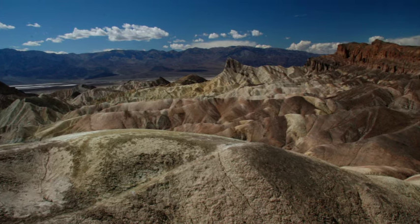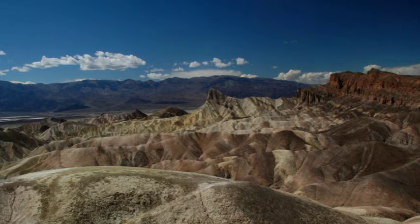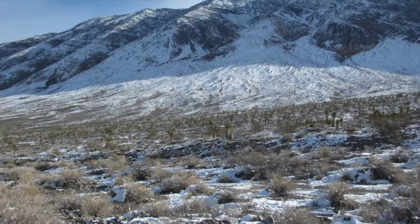Death Valley — a land of austere beauty, bone-dry desert, with extremes of both heat and cold.